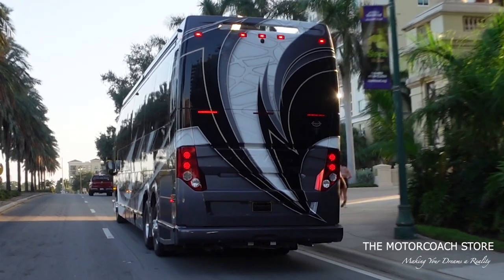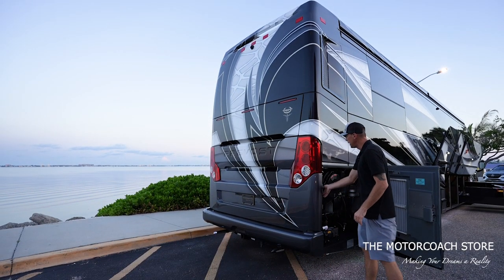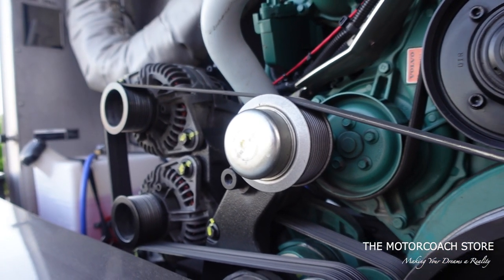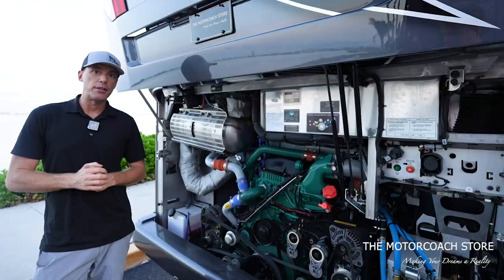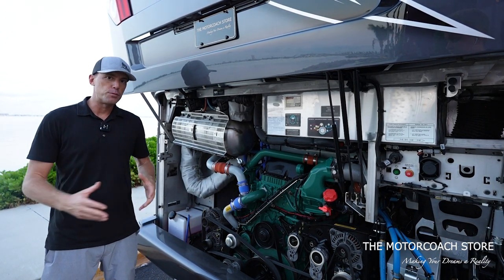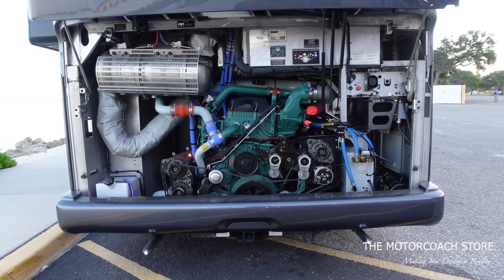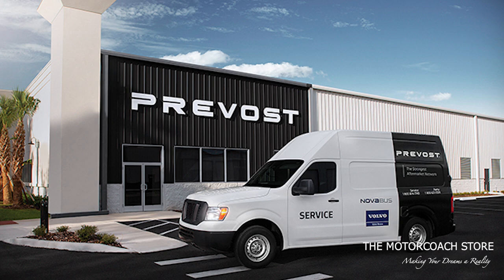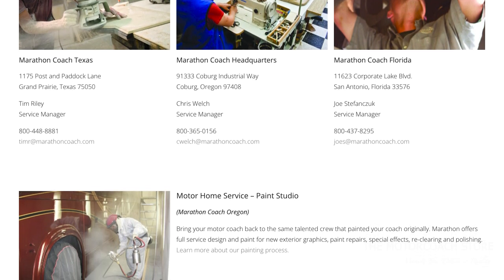This coach has the Volvo D13 with 500 horsepower and 20,000-pound towing capacity. Here's a side look at the engine bay with a nice industrial power washer — a place for everything, very well organized. Being on the Prevost platform adds a lot of value; Prevost builds buses for tour operators and many Prevosts have a million-plus miles on them. It's a commercial machine — reliability is extremely important. There are Prevost service centers throughout the US, as well as Prevost service vans, and Marathon Coach has service centers in Oregon, Texas, and Florida.